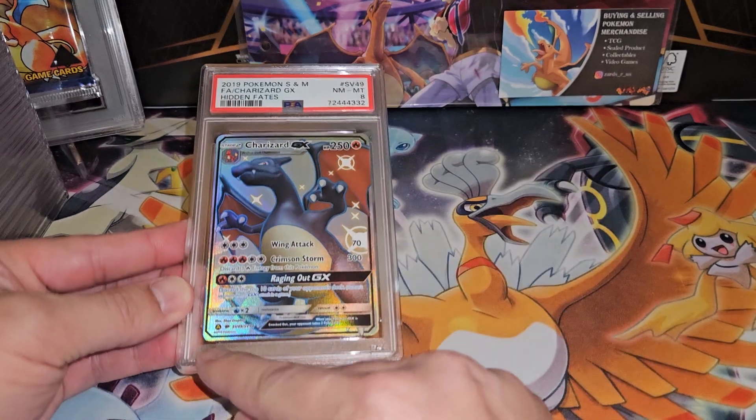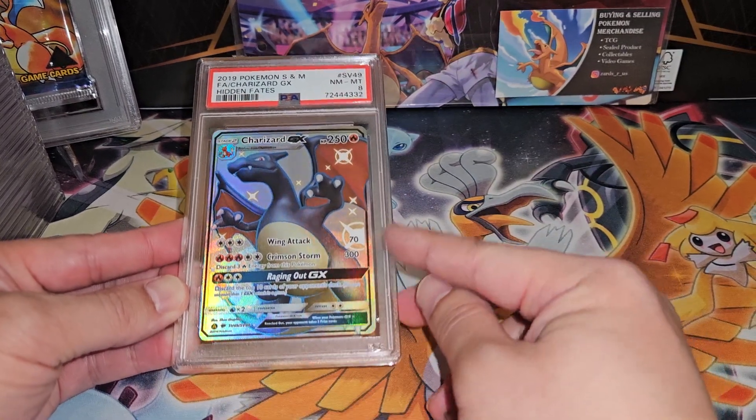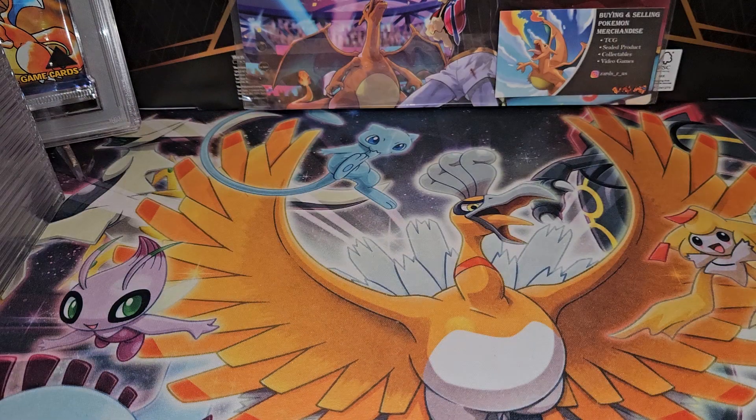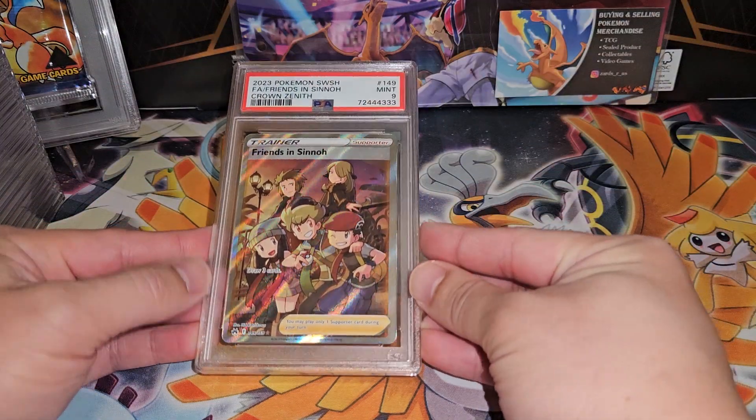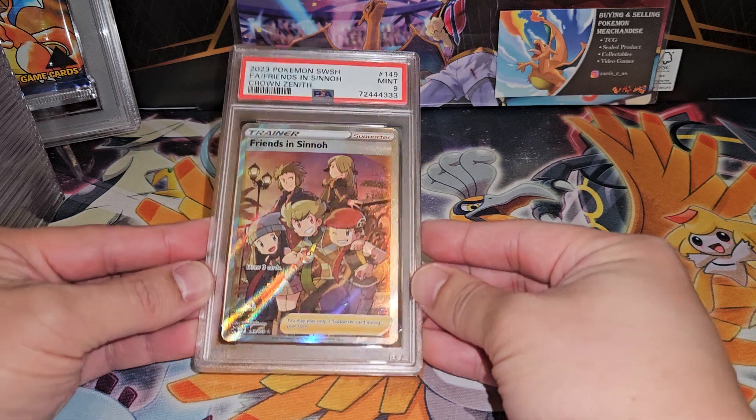Then we have the Hidden Fates Charizard art — Near Mint/Mint 8. I would assume it's because of the centering; it's definitely very thin on one side compared to the right-hand side. We have the Friends in Sinnoh — also Mint 9, and also very off-center. So I can understand why this is a Mint 9.